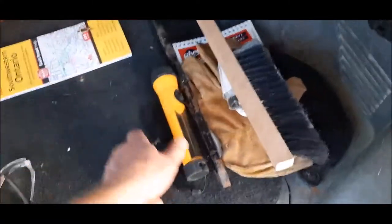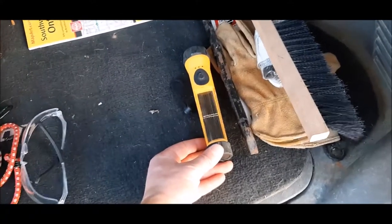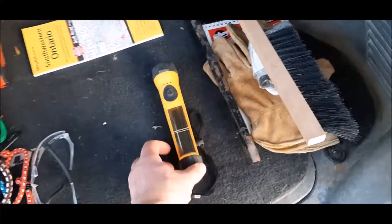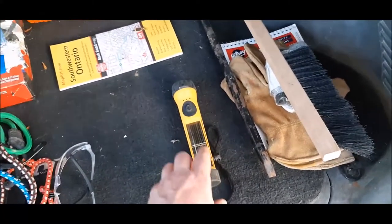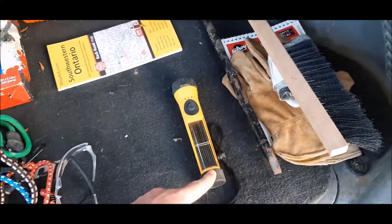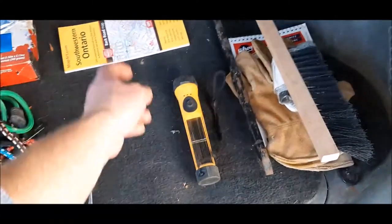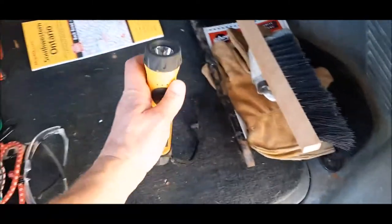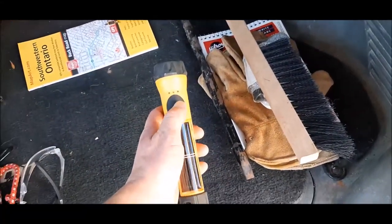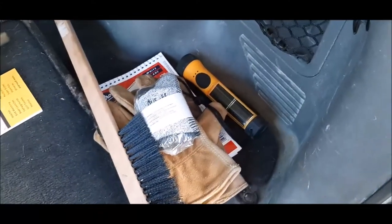Flashlight — I use a rechargeable flashlight so I know it always has power. This particular brand has a solar panel but it also has an internal battery. I've had this for probably 10 years and it still works today, it's never failed me. It's fairly bright and it charges off the solar with an internal battery as well.